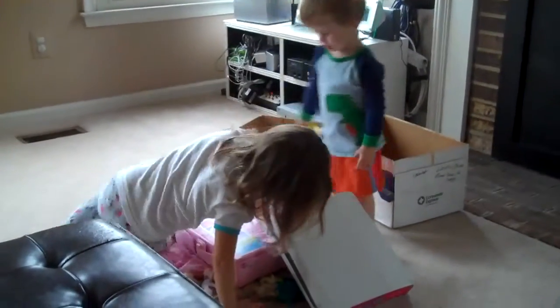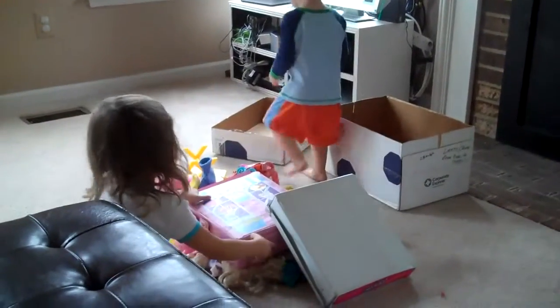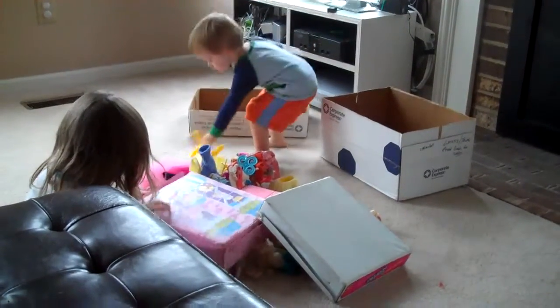These were Mommy's Barbies when she was little, and my mother saved all of this stuff. I even see the Barbie cases and clothes. Barbie things in there!